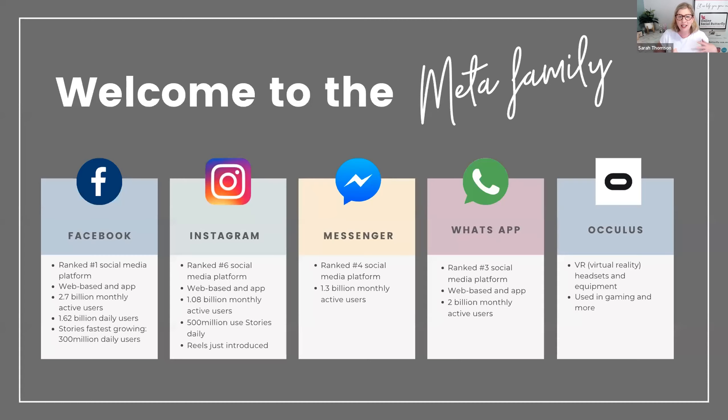We're going to chat about Meta and what that company name means. Meta was a rebrand that Facebook as a company underwent about 18 months ago because the name Facebook as a parent company did not reflect the brands in its portfolio. Facebook is the biggest and the number one social media platform globally, with 2.7 billion monthly active users out of 8 billion on the planet.